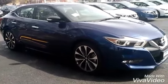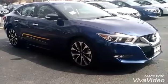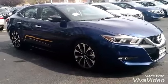Hi Urban, my name is Jamie. I'm an Internet Sales Manager here at the Gordie Boucher Nissan on Highway 100 in Greenfield. I'm just sending you this quick video based on the interest that you placed online in our 2016 Nissan Maxima SR.